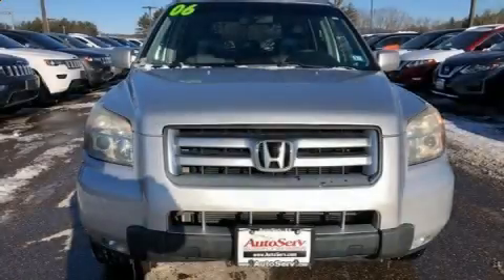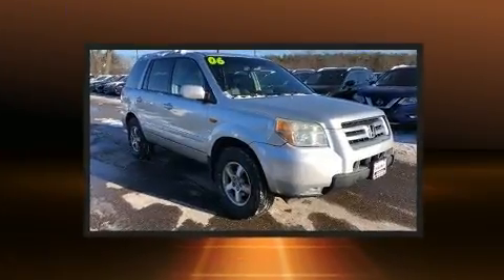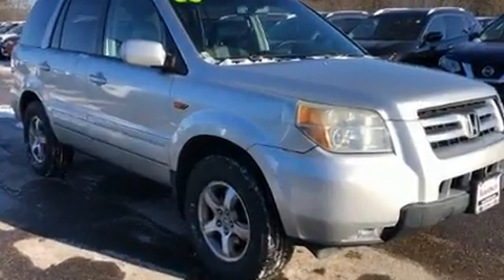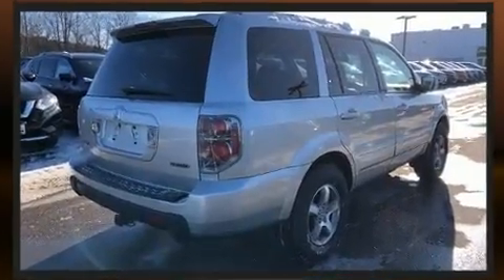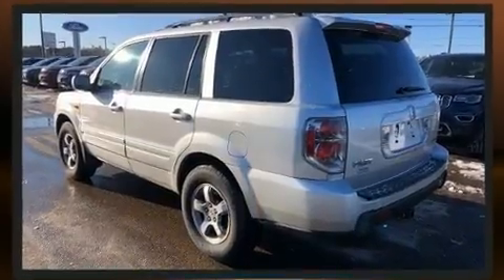The 2006 Honda Pilot. Under the hood you'll find a six-cylinder engine with more than 230 horsepower. For added security, dynamic stability control supplements the drivetrain, and four-wheel drive allows you to go places you've only imagined.